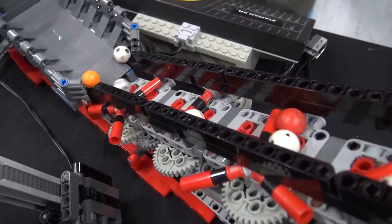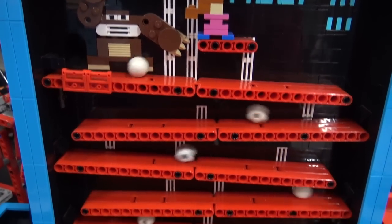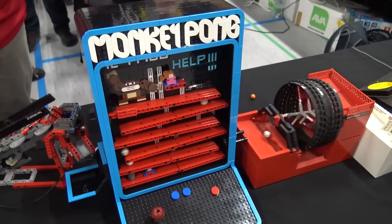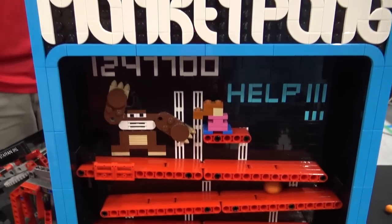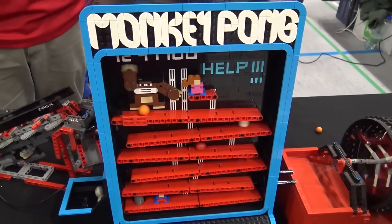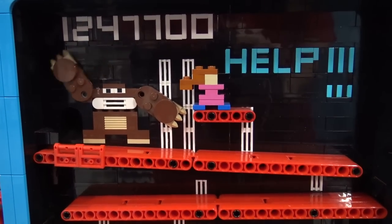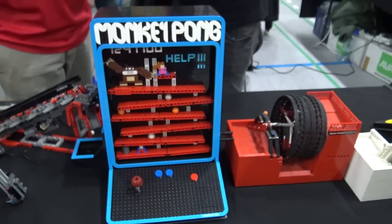My last module is the Monkey Pong — probably the one I'm most happy with. It bears resemblance to a certain Nintendo game. It's mostly a presentation module; the mechanics are just a simple conveyor in the back, not even shown to the audience. I wanted to make it look as similar as possible to the old game. The high score shown is actually the current world record of Donkey Kong — I just wanted to put that into the module.